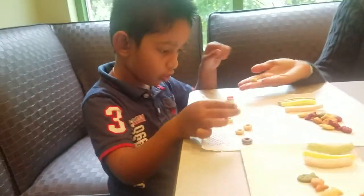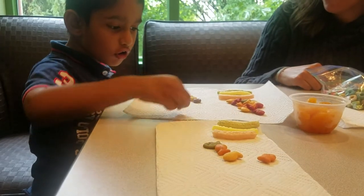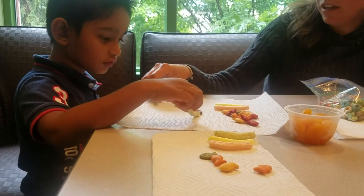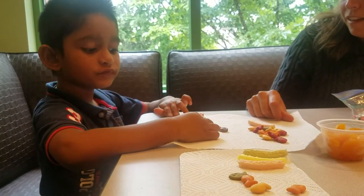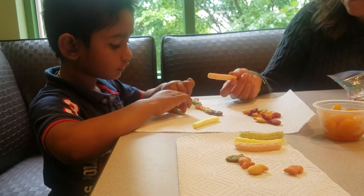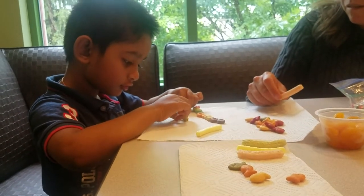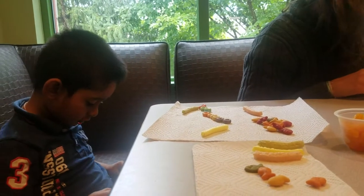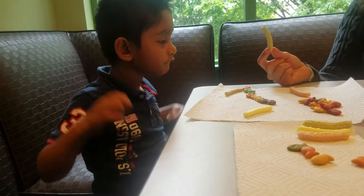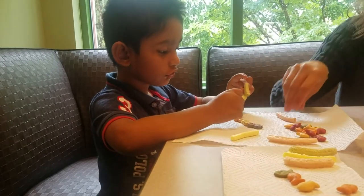What about this one? Nice job. We can make these into a line too. Green, yellow, tans. You want to join it back. Do you want the whole one? Mm-hmm. Put that one down. Look, you can make lines.